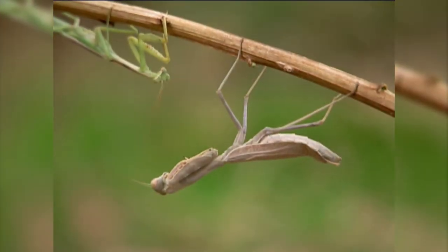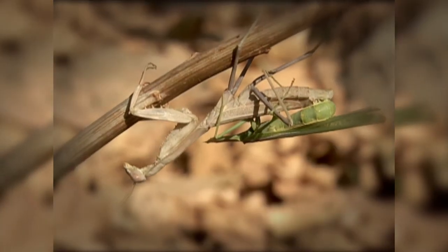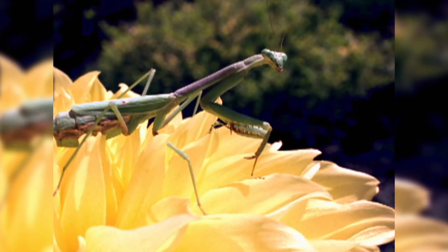Most mantises are also cannibalistic. Females are notorious for devouring males while mating. However, such sexual cannibalism seems uncommon, and usually happens when the female is starving.